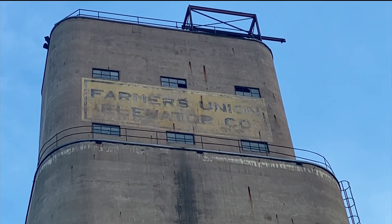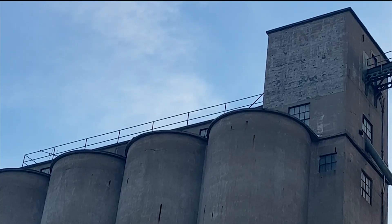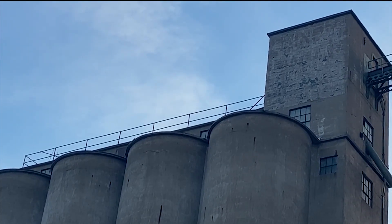Downtown Minot is going to be getting a splash of color. Artist Guido Van Helton is in town planning and preparing for an art project on an old grain silo. Corbin Warnock talked with the artist who is about to add some life to the Magic City. The Union Silo Public Art Project is an effort to turn the old Farmers Union Co-op silos into a giant work of art.